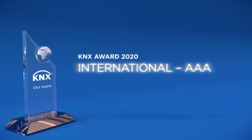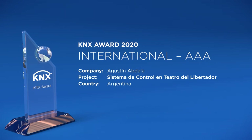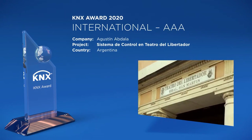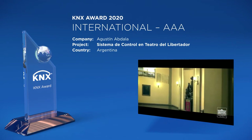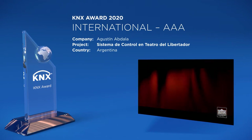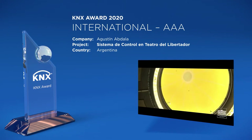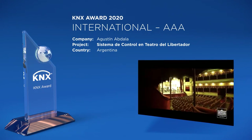The Teatro del Libertador General San Martín, built in 1891, is a stunning theater, opera house, and concert hall in Córdoba, Argentina. It is one of the most famous in Latin America for its architecture and history.